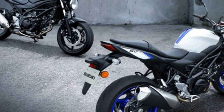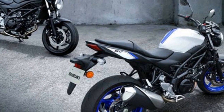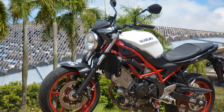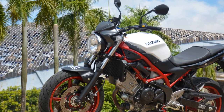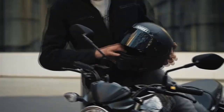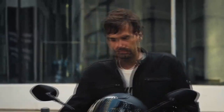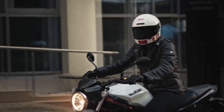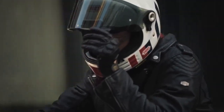Technology and features. While the SV650 focuses primarily on core motorcycling essentials, it does come with a few modern features. These include a digital instrument cluster, which provides riders with essential information at a glance, such as speed, gear position, and fuel consumption. The SV650 also features Suzuki's proprietary low-rpm assist, which helps prevent stalling during low-speed maneuvers.